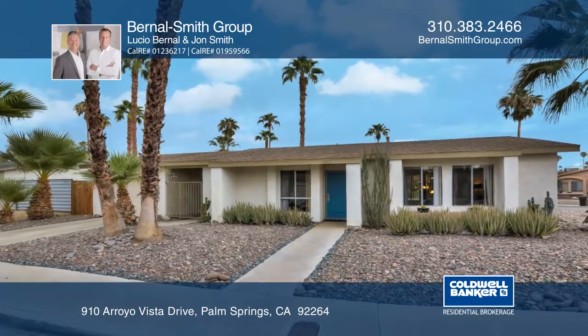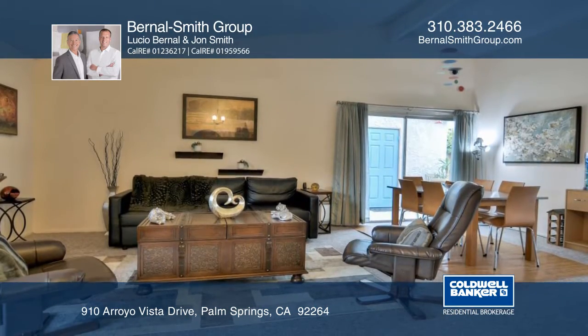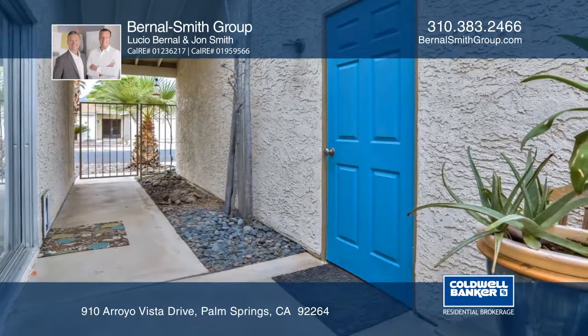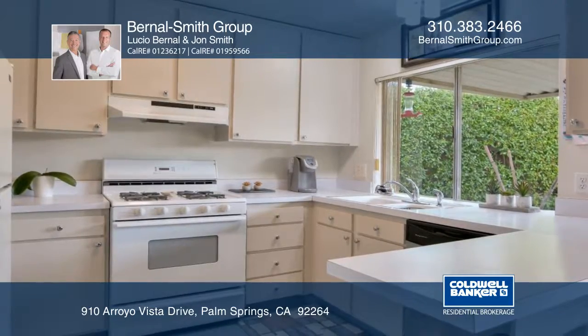This 3-bedroom, 2-bath Palm Springs Retreat welcomes you with charming curb appeal. The living room features soaring ceilings and glass doors that embrace natural light and open to a quaint center courtyard. The kitchen offers a breakfast bar and a dining area that opens to the poolside retreat.